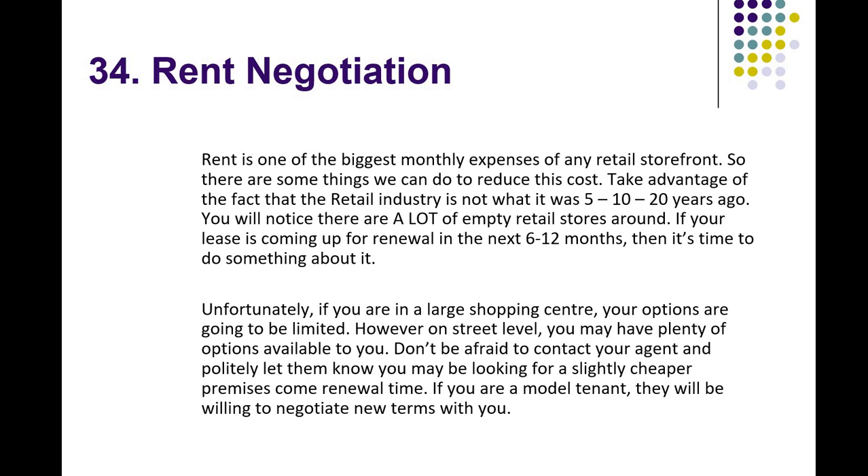Here we are at number 34 of the 35 ways you can improve your store. Number 34 is rent negotiation. Rent is one of the biggest monthly expenses of any retail storefront — it's usually rent and wages. So there are some things we can do to reduce that cost.